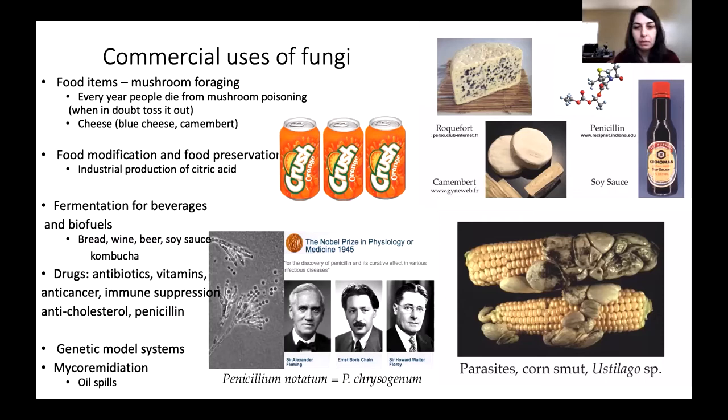Fungi are present in many different types of food that we eat. This image here is a fungus called corn smut, or Ustilago, which is a delicious delicacy in many cultures — it's actually from the Aztec population and you'll find it in Mexican food. It's known as Huitlacoche, and it's supposedly quite good. This is a parasitic fungus that takes over ears of corn but is used as a food source. We also know about stinky cheeses — Camembert, Roquefort, blue cheese — those are fungi-induced flavors that you're enjoying.